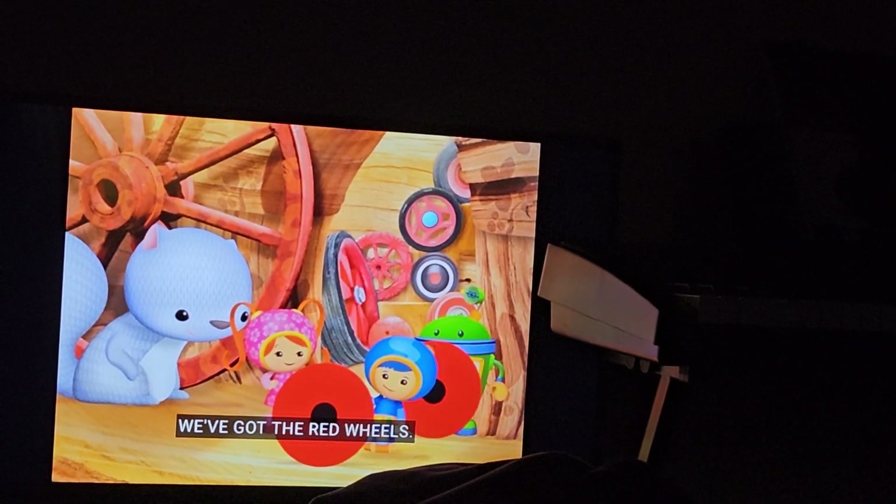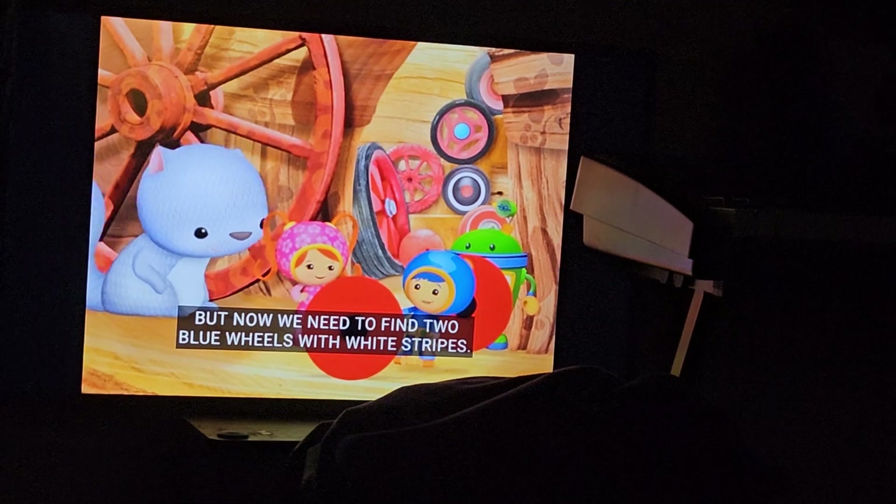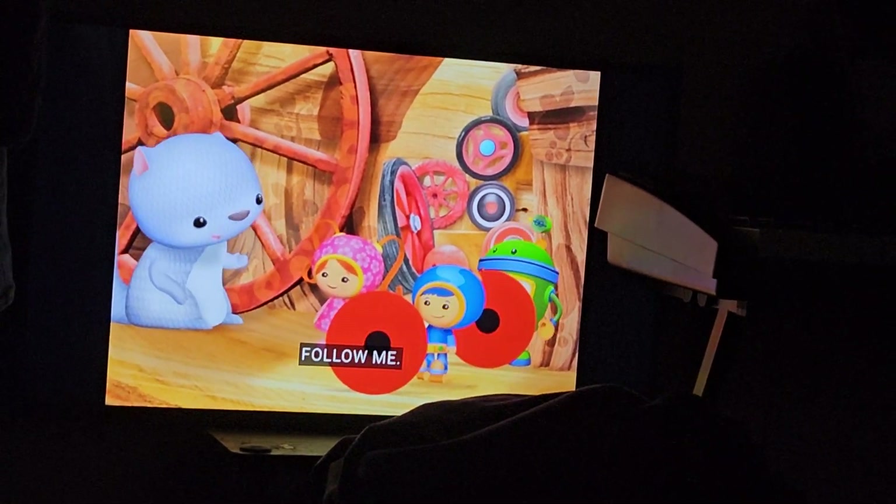We've got the red wheels, but now we need to find two blue wheels with white stripes. Follow me!